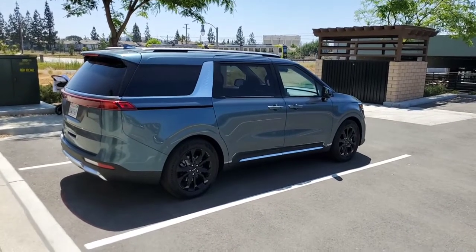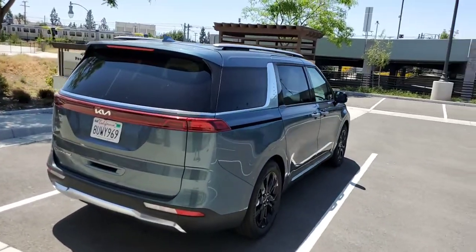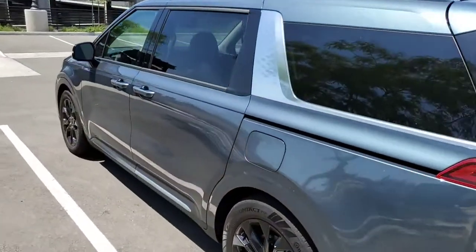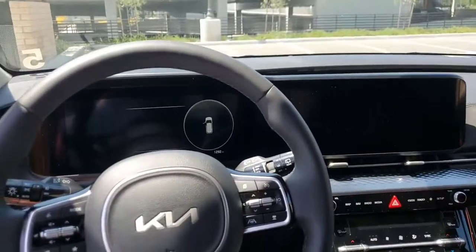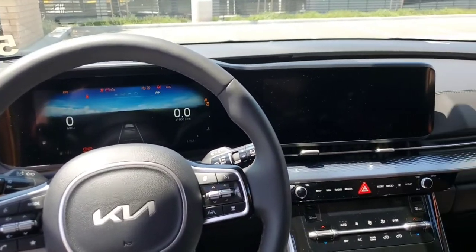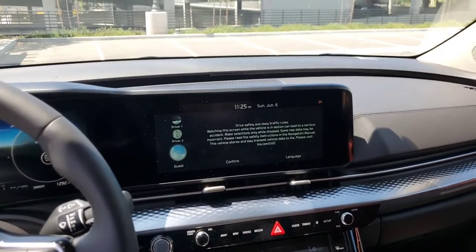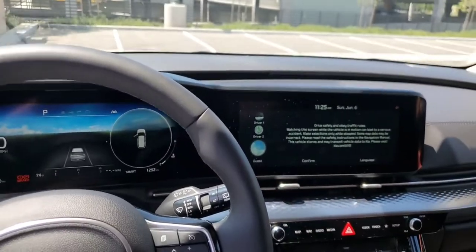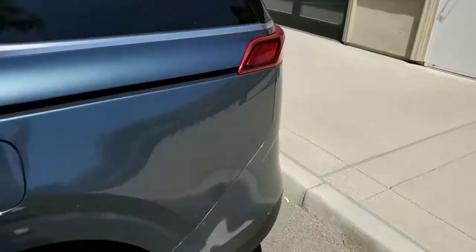That's the key fob functionality. Now let's look at the interior of this 2022 Kia Carnival. Before I get into the second row, I'm going to turn the car on so we can see all of the features. As I turn the car on, you will see there is an animation that displays — I think the animation may display differently depending on how long you have the car off.